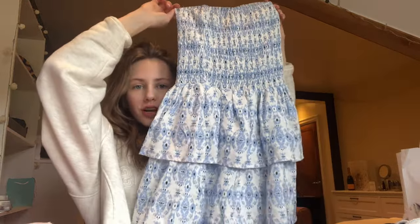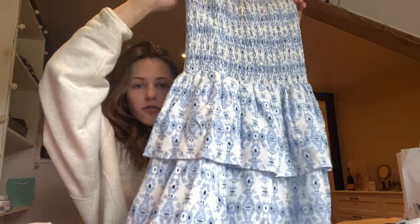Then I went to Subdued, which I honestly feel is just Brandy but with wider sizes. There's always stuff I want to order online but it's like 13 pound shipping and I just don't really want to pay that. Anyway, I got this dress which I've seen on TikTok so much and I've wanted it for so long, so I'm really happy I finally got it — I think it's gonna be so cute for summer.